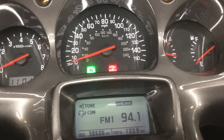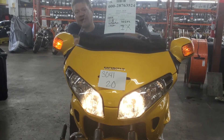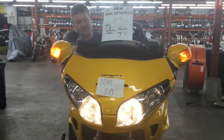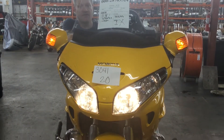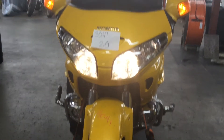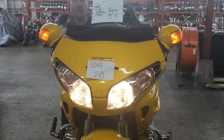We'll now take a look at the lights on the front of the motorcycle. Lights on the front of the motorcycle are left turn, right turn, four-way hazard flashers, fog lamps, high beam, and low beam.